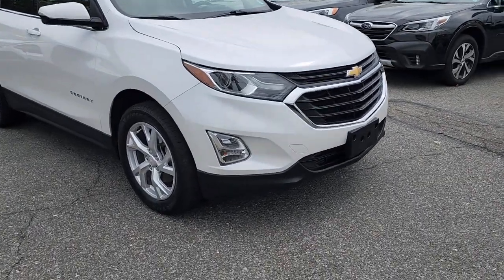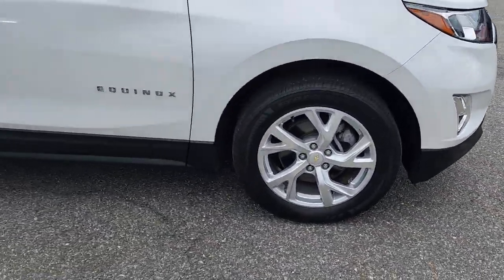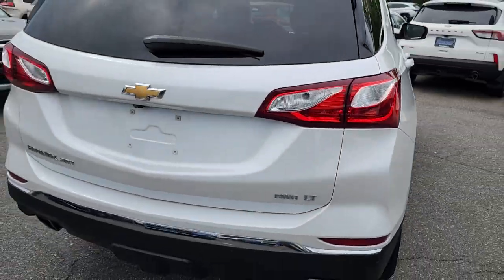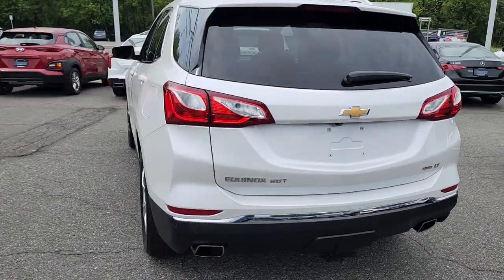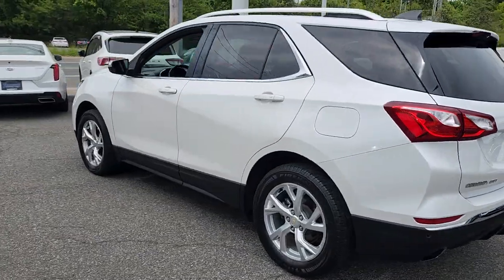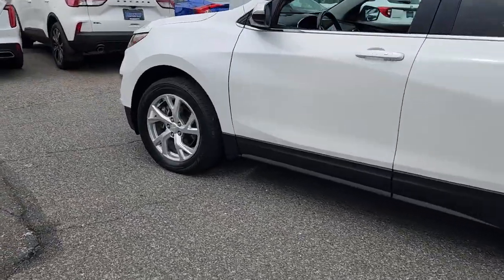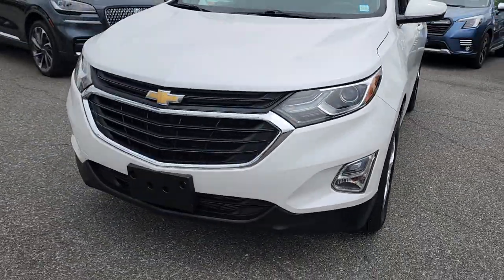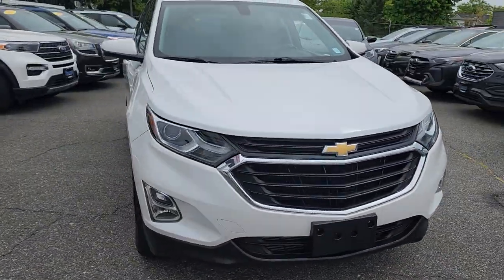Hop into the 2019 Chevrolet Equinox. This vehicle is an outstanding buy with fewer than 60,000 miles on the odometer. The advanced safety features, passenger-friendly cabin, generous cargo space, and connected technology of the Equinox help you navigate every twist and turn of the road with confidence and style.